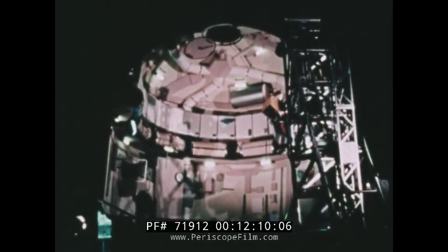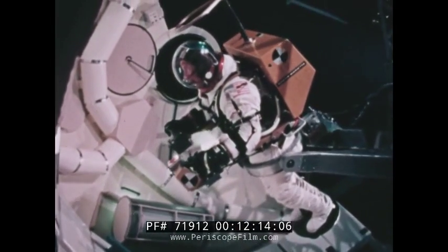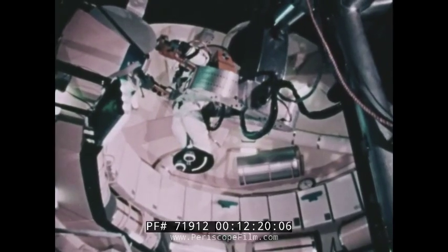The astronauts will assess the value of devices that expedite moving from one place to another inside the orbital workshop. Here, astronaut Paul Weitz practices using one such device.